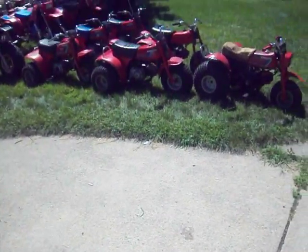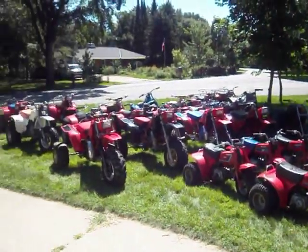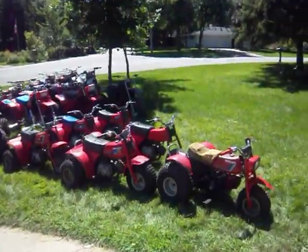Hey, welcome to Mr. Twisted Wheelers World — the world of Honda ATC three wheelers. Let's start up here.